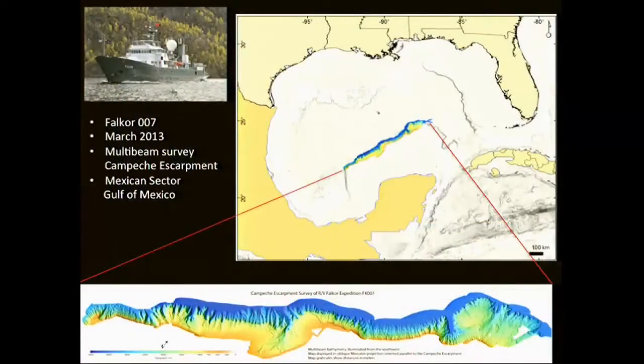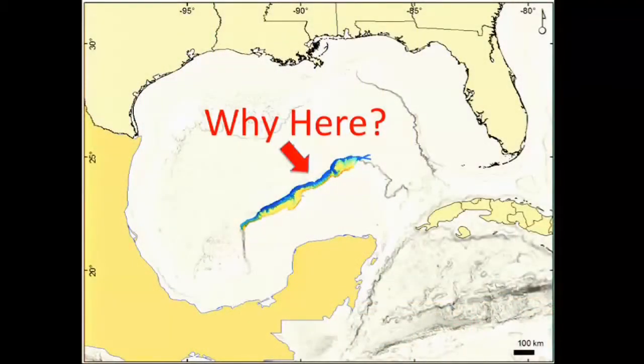The first science cruise explicitly for science on the FALCOR was cruise 007. It took place in March 2013 and was dedicated to surface ship multi-beam mapping using the really high quality multi-beam system on the FALCOR. We were mapping in the Mexican sector of the Gulf of Mexico on the northern edge of the Yucatan platform in an area called the Campeche Escarpment. When one conducts a survey like this, there's always a reason why — the question is what were we doing it for?